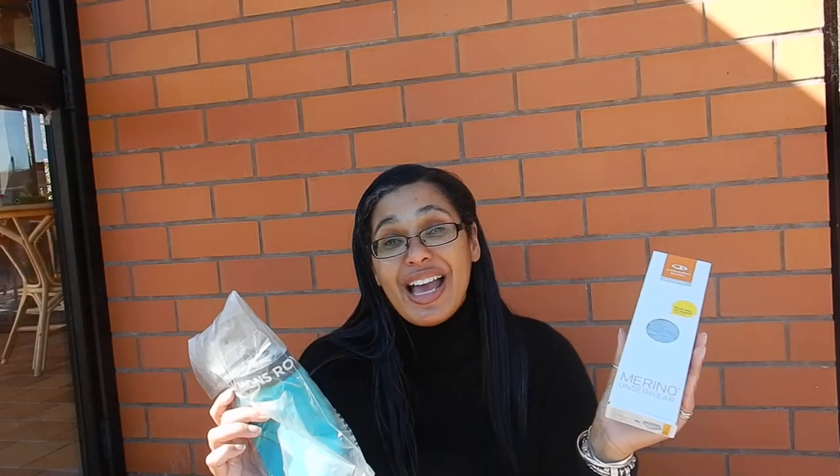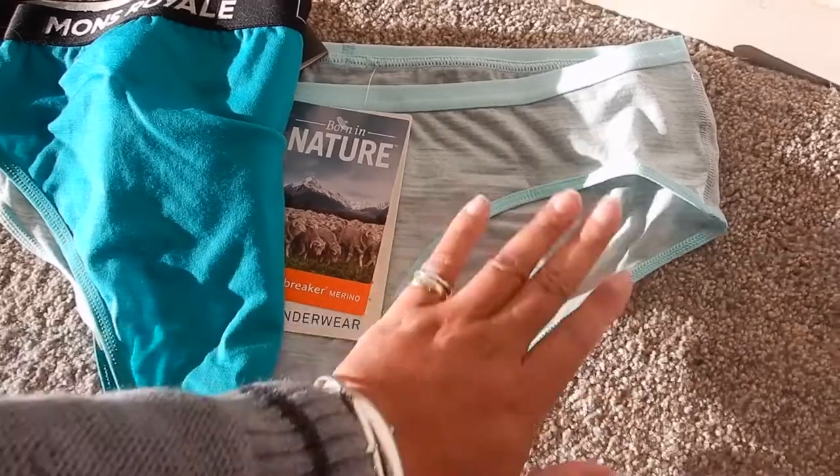Once you've got merino, it's very hard to go back to cotton. This has free pack postage in New Zealand, whereas this one you need to spend $100 to get the free postage.